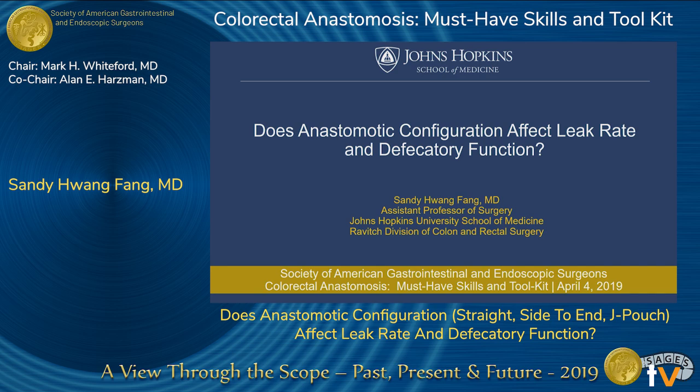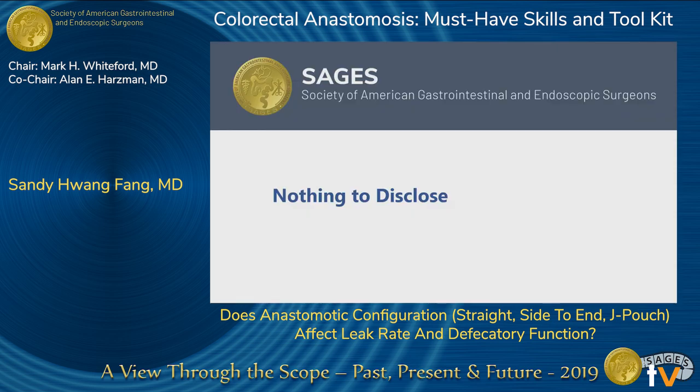Thank you, Mark and Alan, for the invitation to give this talk. Some of these slides are adapted from Dr. Ashburn. I have nothing to disclose.